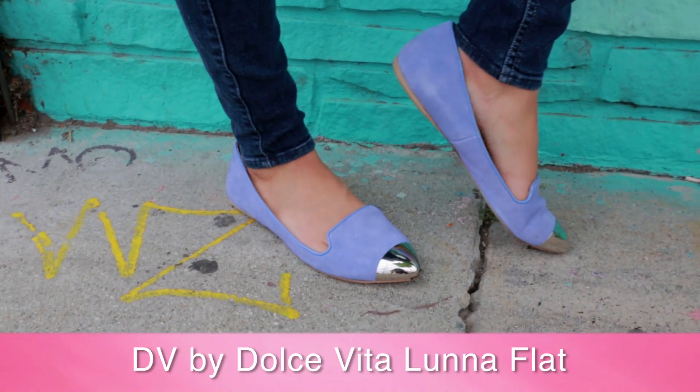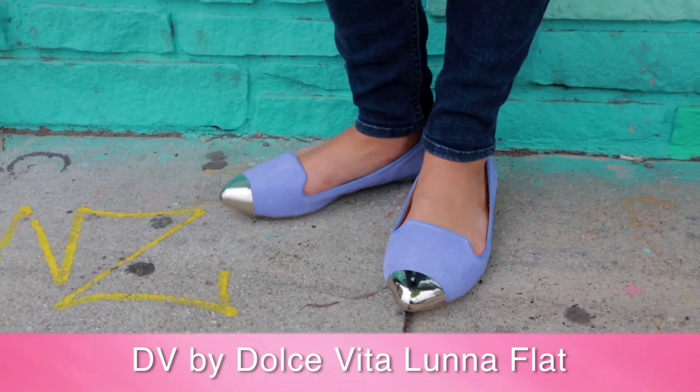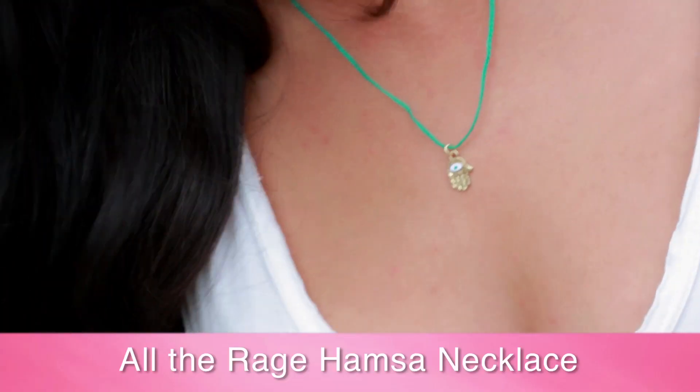You like Elvis? You like blue suede shoes? Well, we've got the next best thing. We've got purple suede DB by Dolce Vita Luna Flats. We also have the All The Rage Hamsa Necklace.